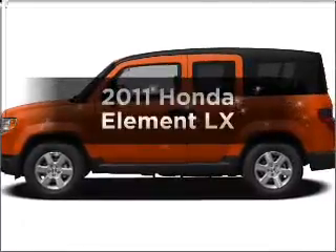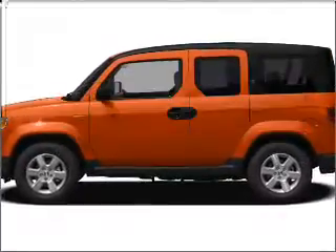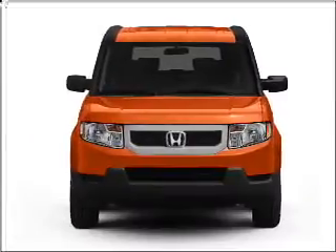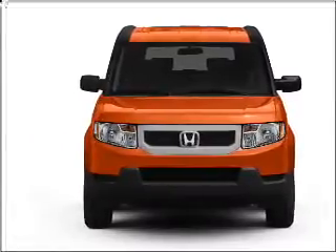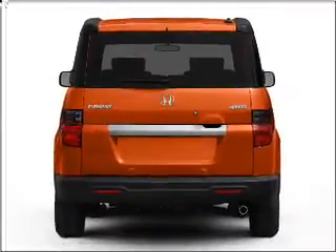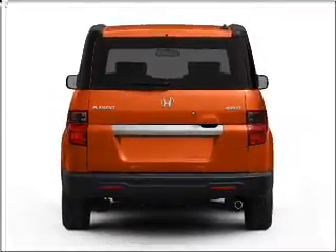Check out this 2011 Honda Element. If you're looking for a first-rate auto, this one could be yours today. With an efficient four-cylinder engine that responds smoothly to its 5-speed automatic transmission, the anti-lock braking system will help deliver you safely to your destination.